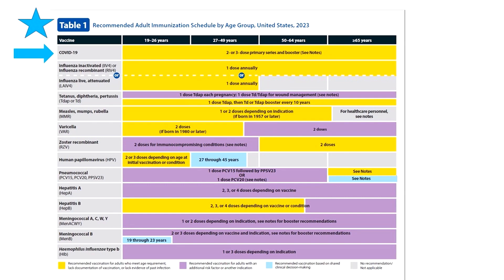For Table 1, vaccinations by age, there's one major change. COVID vaccines are on the graphic on the first row, with the need for both a primary series and boosters emphasized on the overlay. The notes have hyperlink keys to the most up-to-date vaccination recommendations.